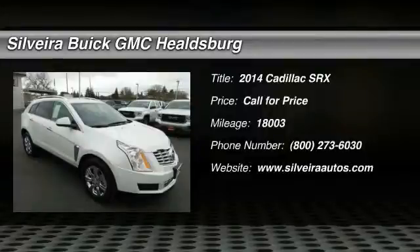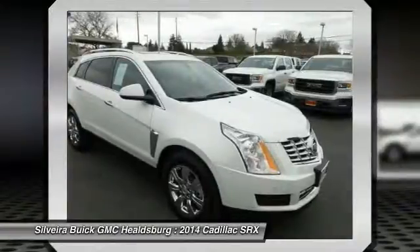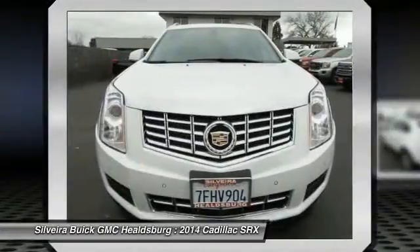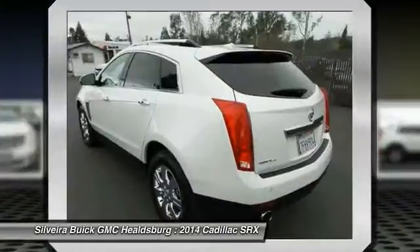The 2014 SRX — the Cadillac SRX is beautiful from every angle. For driving enthusiasts, there's track-tuned handling, advanced engine power, and the added confidence of available all-wheel drive.